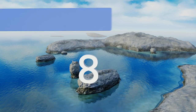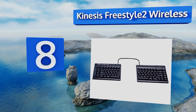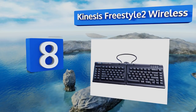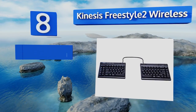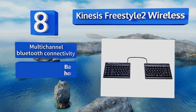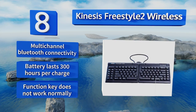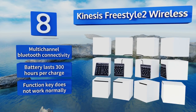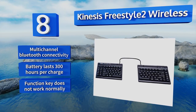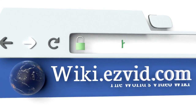Coming in at number 8, the Kinesis Freestyle 2 Wireless is designed with the knowledge that no two sets of human arms are at identical widths and angles. Its board is completely divided in half, and you control the distance between those two halves, allowing for custom comfort. It offers multi-channel Bluetooth connectivity and a battery that lasts 300 hours per charge. However, its function key doesn't work normally.